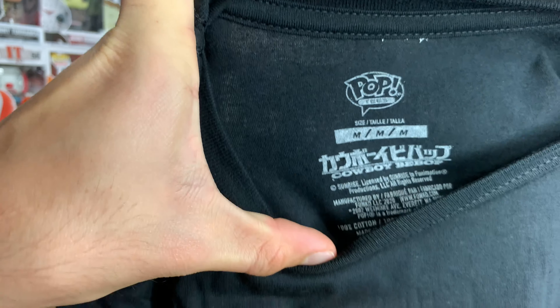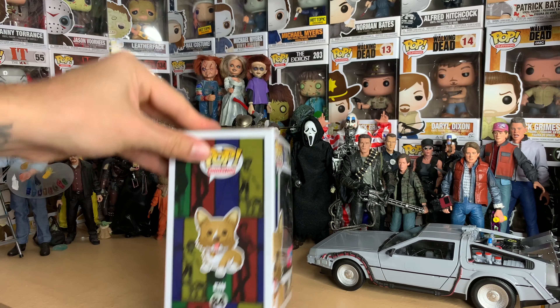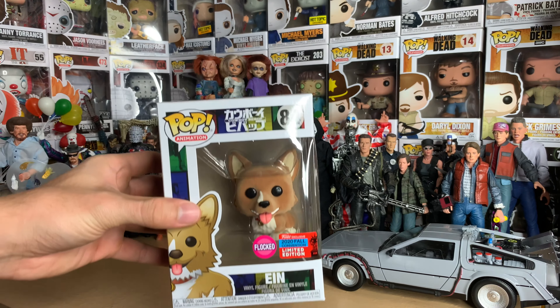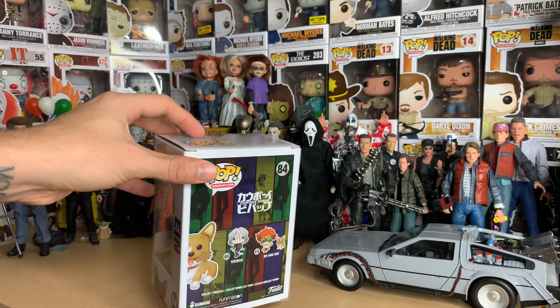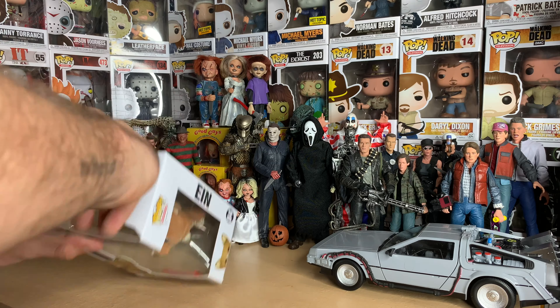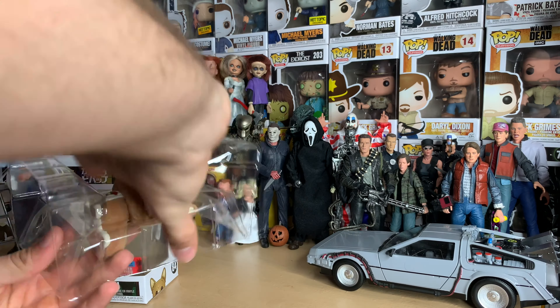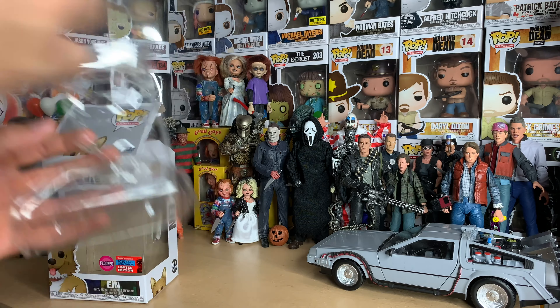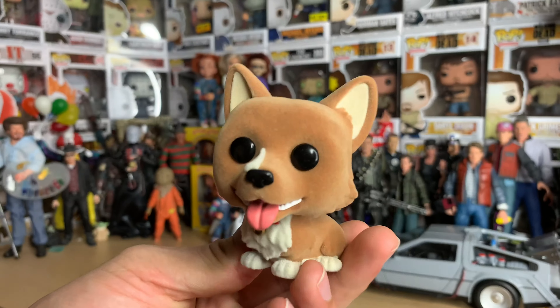It's flocked, like I said. The newer Cowboy Bebop second wave was Vicious, Ed, and Ein. I have Ed and Ein. They also have the older releases — Jet Black, Spike Spiegel, Faye Valentine, and Ed — those are much more rare and hard to get. I'm not going to be splurging on those anytime soon, so hopefully one day they'll reissue them or make new versions.